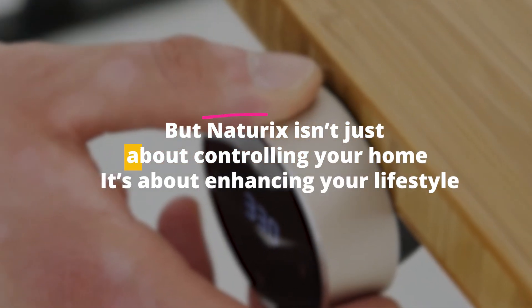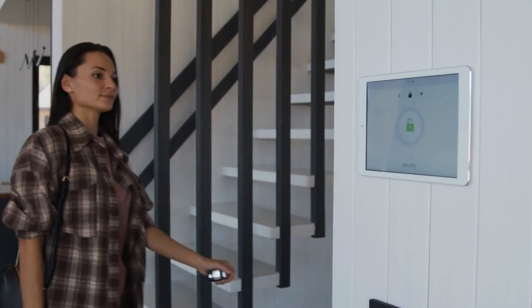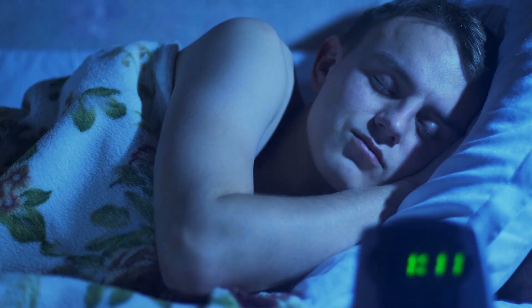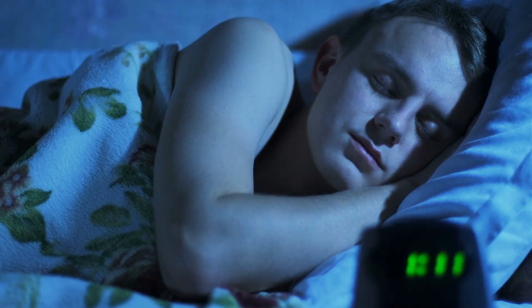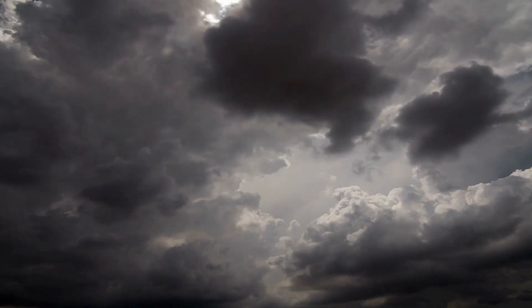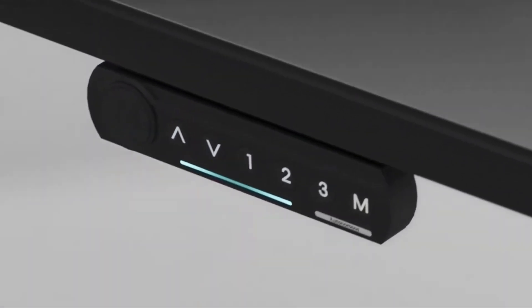But Natrix isn't just about controlling your home — it's about enhancing your lifestyle. With its smart scenarios like leaving home or sleep mode, it automates your daily routines seamlessly. Forgot to buy groceries? Natrix will remind you. Need a weather update? Just ask. It's the small, thoughtful features that make Natrix not just a smart device, but a smart lifestyle choice.